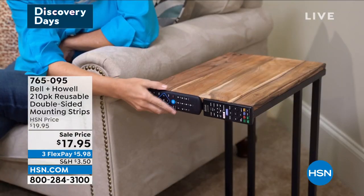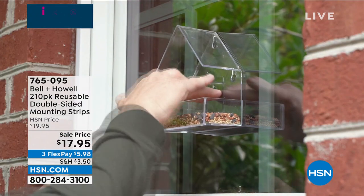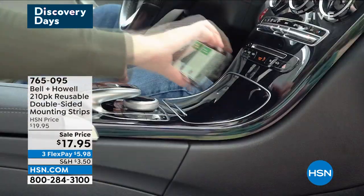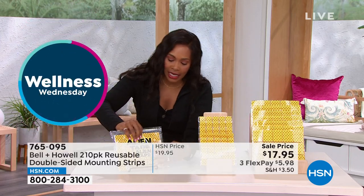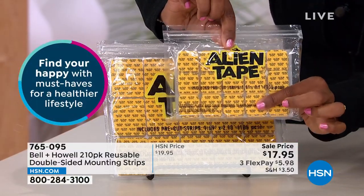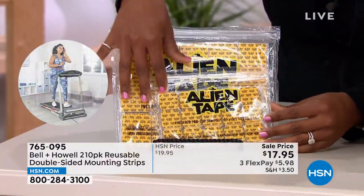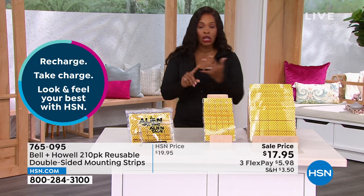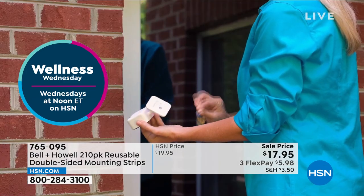Not only can you stick it on very easily, it releases cleanly and easily — no damage, no residue. It gives you an easier way to do those projects around the home, sticking things and putting things up in areas that you normally never would have. You're getting 105 of the one-by-one size and 105 of the larger size. You are going to use them everywhere and share them with family and friends. Today they are less than $18.